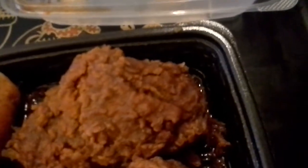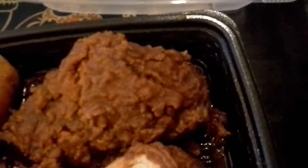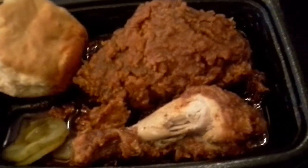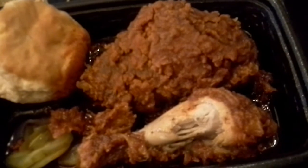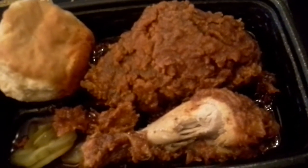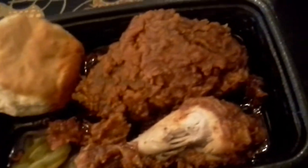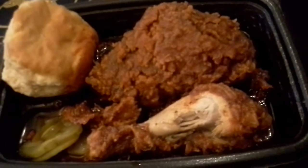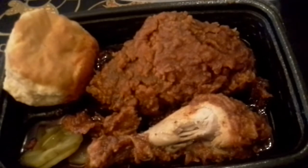Mmm, mmm, mmm! Oh, man! That is some good chicken. That is so good. It tastes like barbecue potato chips, really. It is smoky, it is juicy, it is delicious.